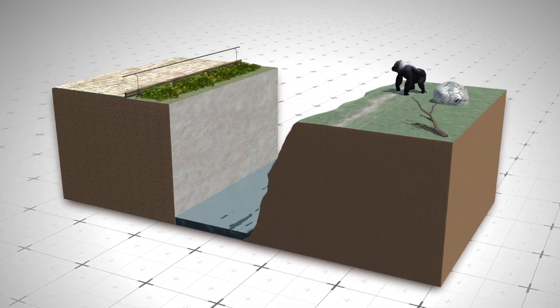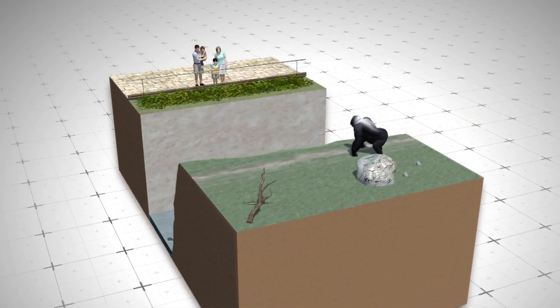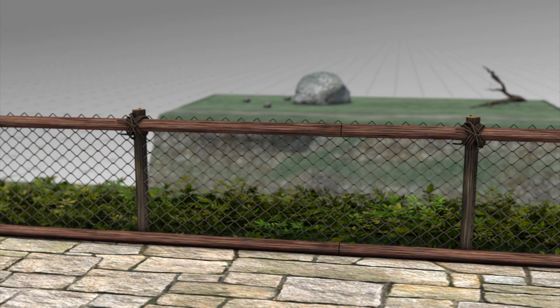The old barrier at the Gorilla Enclosure at Cincinnati Zoo was three feet high, with a stainless steel railing and horizontal cables. The new barrier is six inches higher, with solid wood beams at the top and bottom, and knotted rope netting.